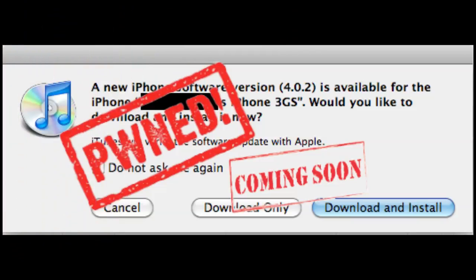A new video of the 4.0.2 jailbreak will be coming soon.